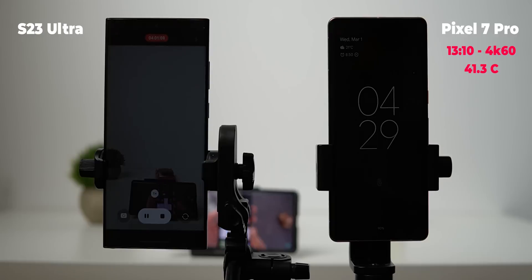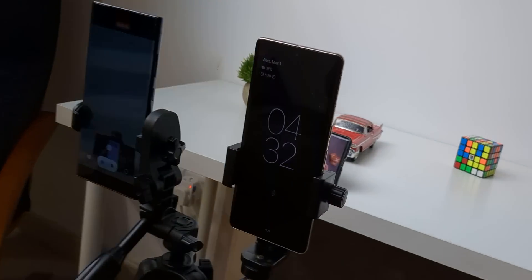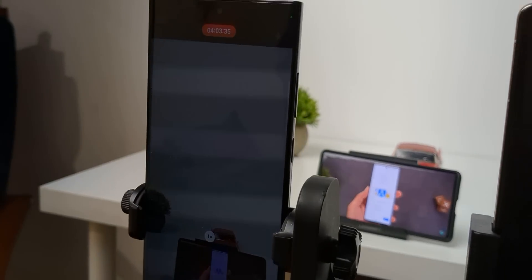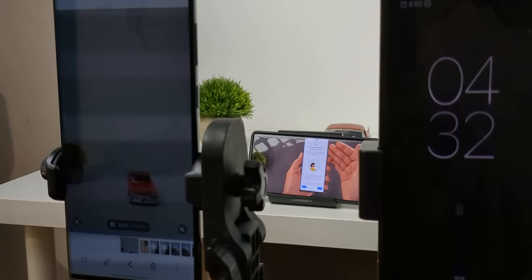I decided to stop the recording manually once it reached 2%, to give the phone a chance to save the video file before powering off. At 2% battery, I stopped the recording. It's insane that the phone consumed the whole battery to record a 4-hour-long 4K60 video without any thermal warnings.